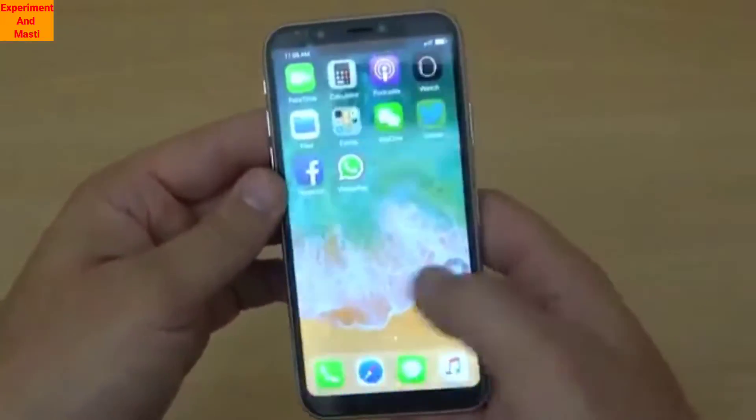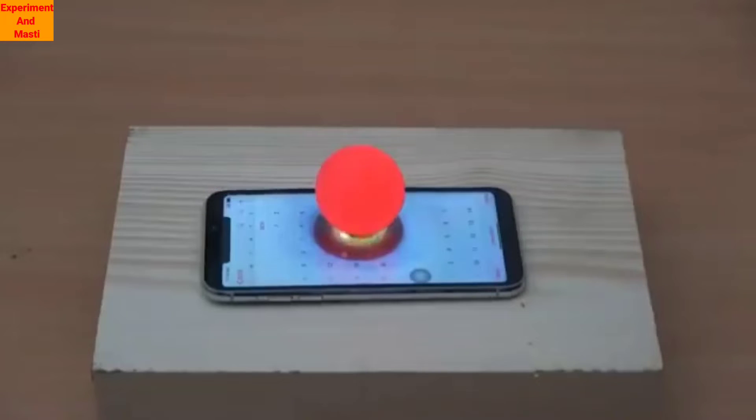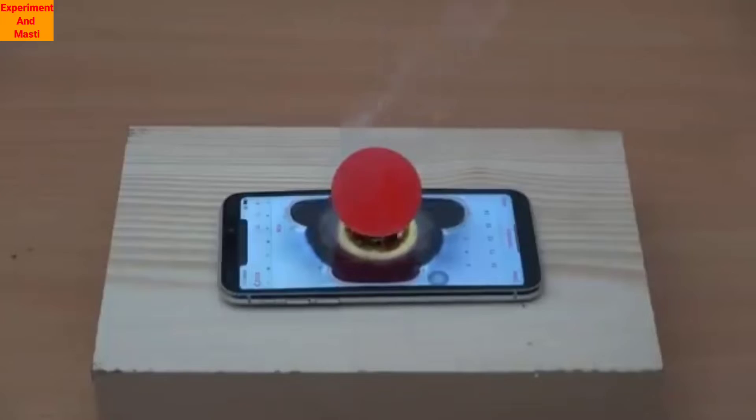So let's see what happens. We put the 1000 degree hot ball on top of the iPhone and dark smoke started coming out. You can see what the situation was with the iPhone. Let's move to our next experiment.